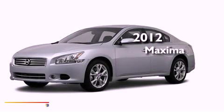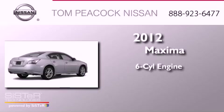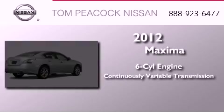This is a brand-new 2012 Nissan Maxima. It features a six-cylinder engine and a continuously variable transmission.